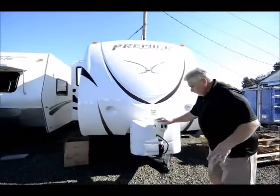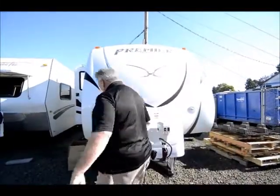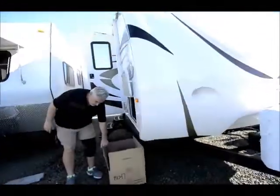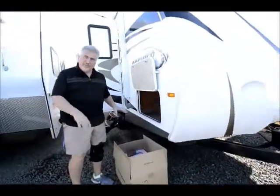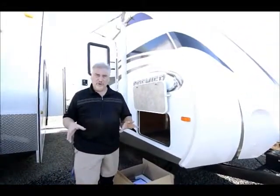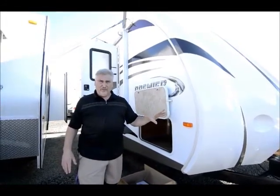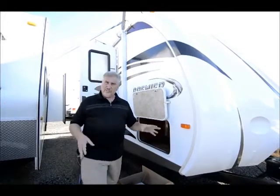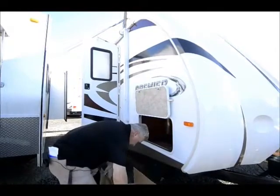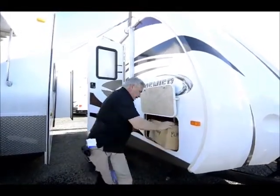It comes with two propane bottles and an electric front jack with a light. It also comes with an outside barbecue that's still in the box and has never been used — it came with the unit. The unit also comes with a complete cover, about a $400 value, and when the customer traded it in, he allowed the cover to go with it. I'll show you that cover in a little bit. This brand new barbecue has never been used.